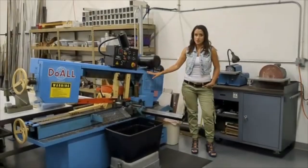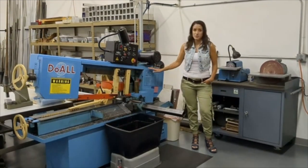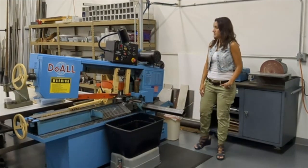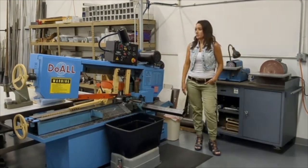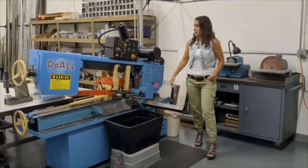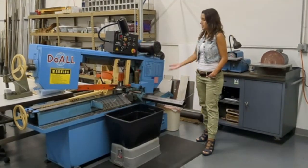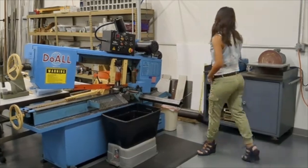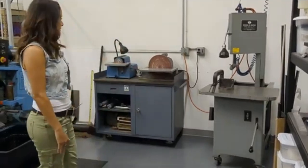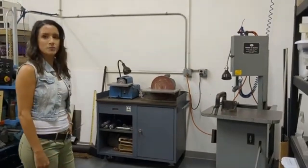This is our Do All saw — does it all. Me and the saw are pretty tight; I do a lot of material prep over in this corner. It's been sawing up material for us since we've been in this building, so over 20 years. It has a cut counter, which is nice to make sure we have the right amount of parts. We also have a grinding wheel and band saw over here — a nice little corner for material prep and getting our parts ready to be machined.